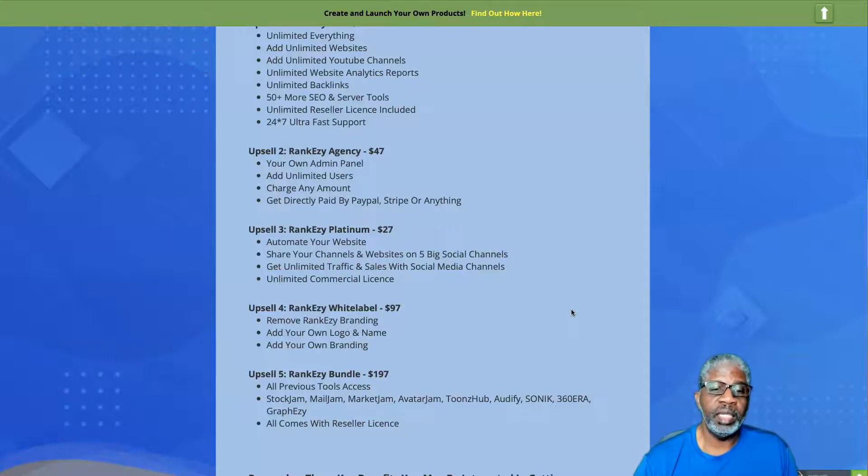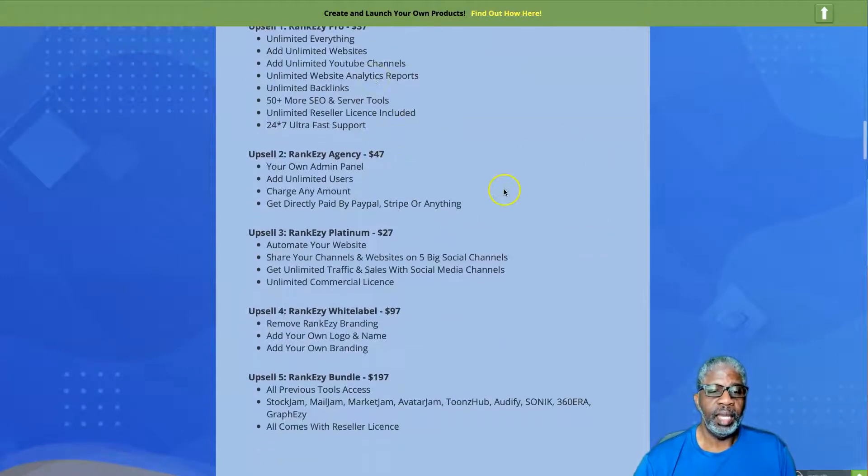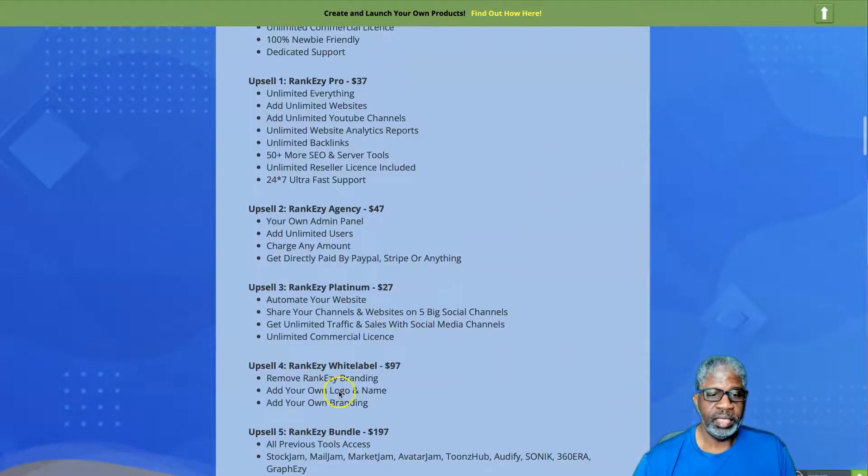Upsell number four is RankEzy White Label for $97, which allows you to remove the RankEzy branding, put your own name and logo on it, and sell it as your own.